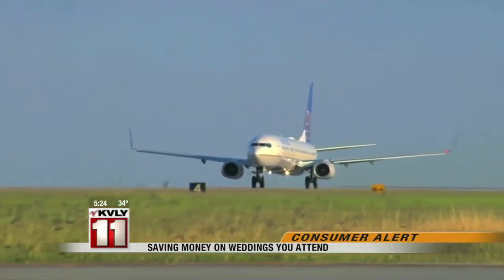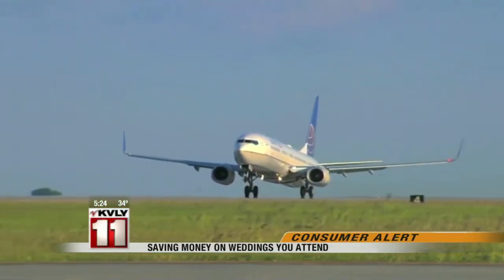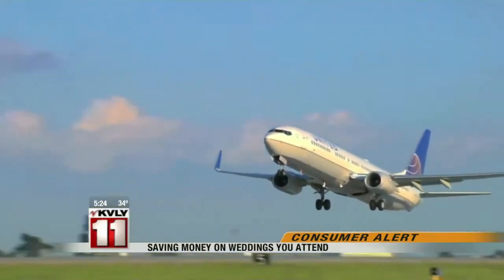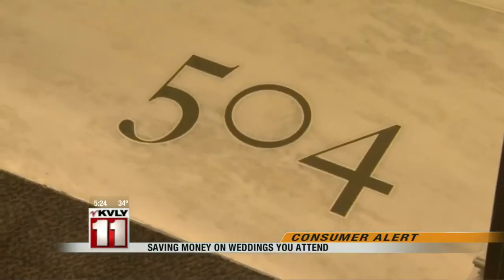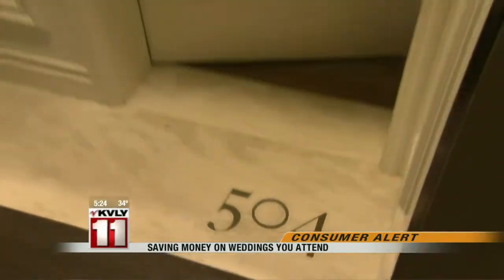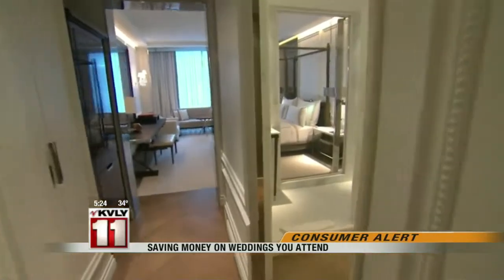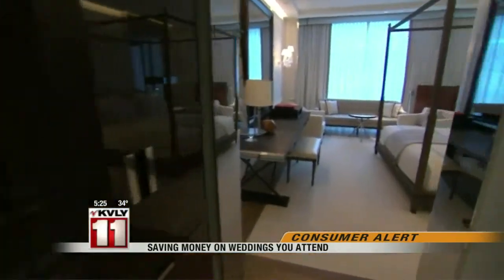The bulk of those costs come from travel. So estimate the tally before you RSVP yes to a destination wedding, or really any wedding that requires you to travel far from home. Book the hotel in advance before the couple's discounted hotel block fills up, and use an app like Adioso or Hopper to figure out the best time to buy that airfare.